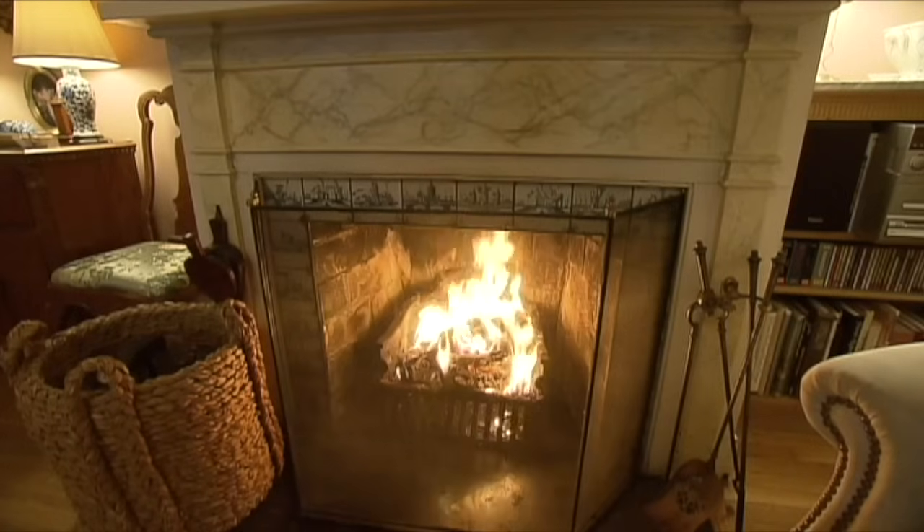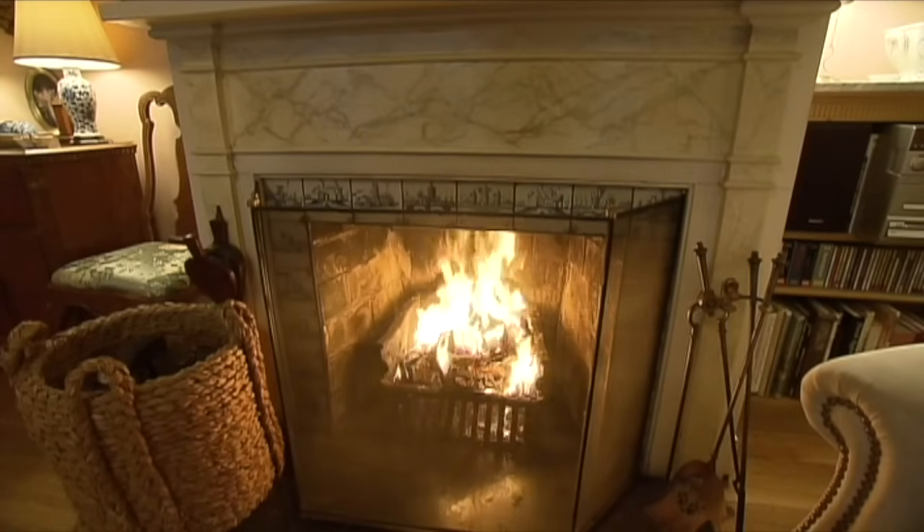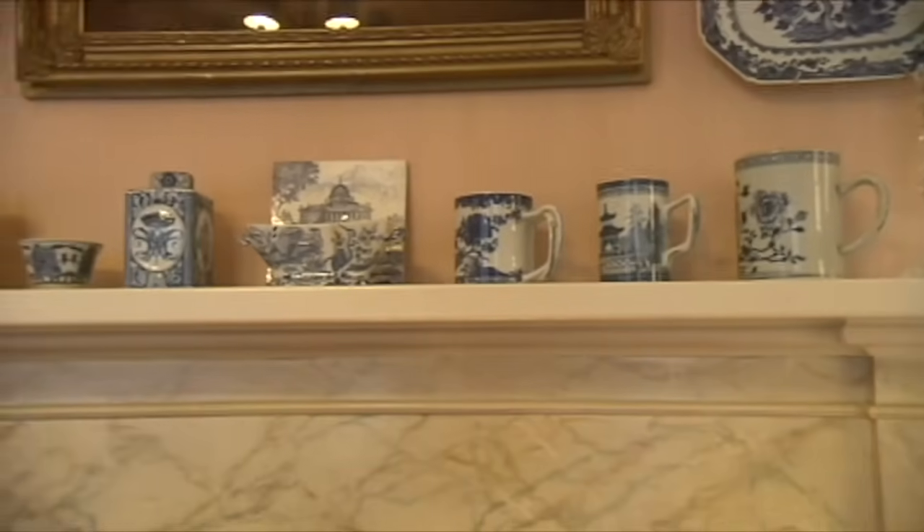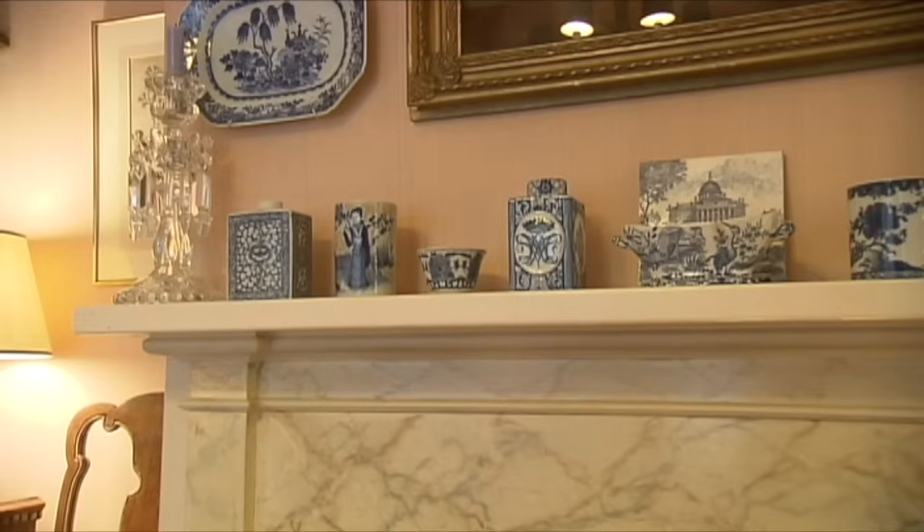The blue and white Dutch tiles around the fireplace were there when she moved in. Blue and white is a very pretty color — Scandinavians adore blue and white. The tiles inspired her to collect blue and white accessories; every time she did an antique show, she'd buy a little something.